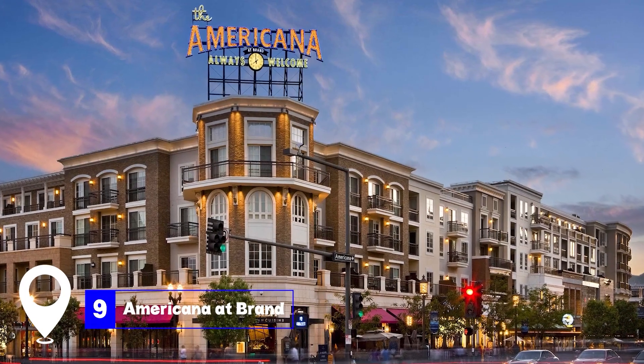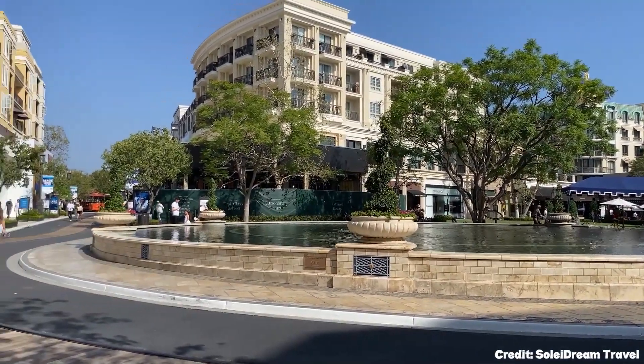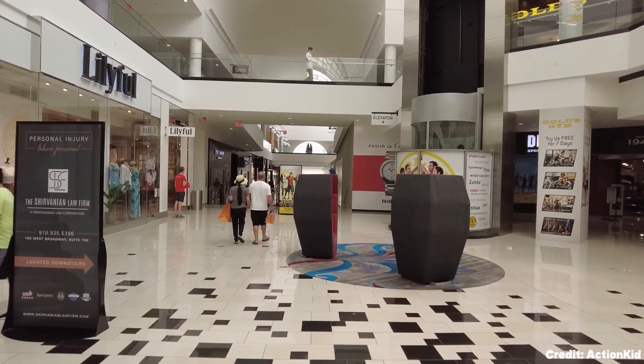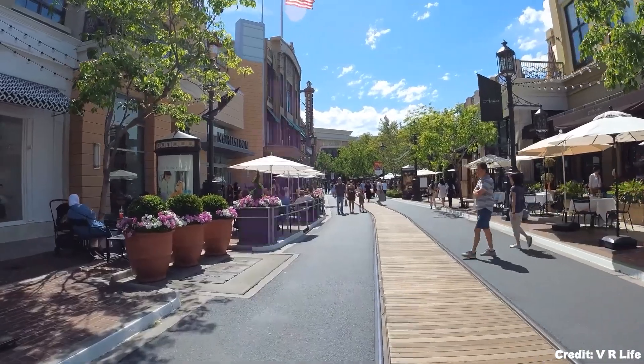At number nine, we have the Americana at Brand. This shopping powerhouse is one of the reasons Glendale is famous in California. It offers over 15 acres of shopping outlets, dining options, and a cinema which can accommodate up to 3,000 spectators.